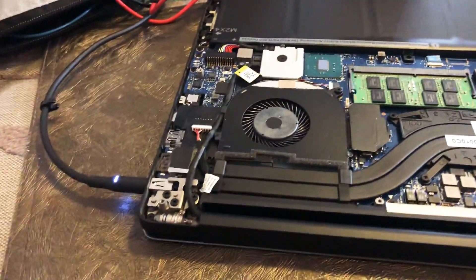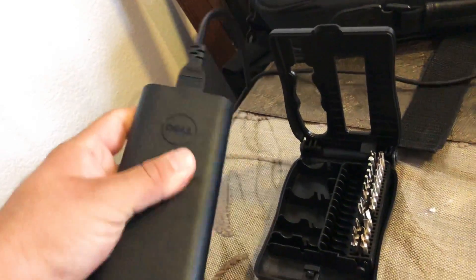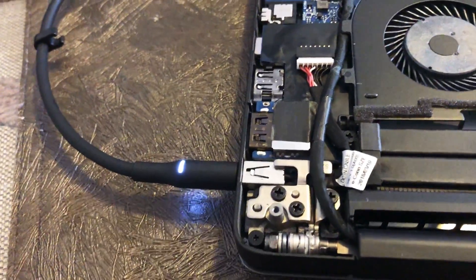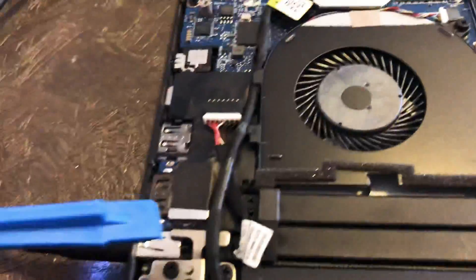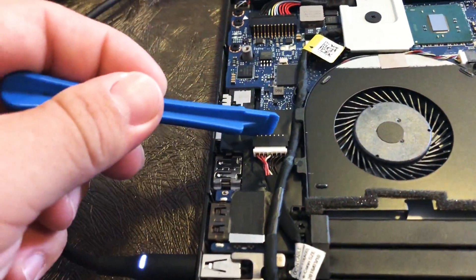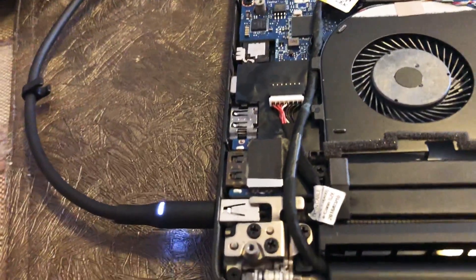I tried everything. I already tried a multimeter — I tested the cable from the wall, it's good. The charger itself is okay. And believe it or not, the charging jack is working too. From this port to here, it's giving me the correct rating, which is 19-point-something volts, so it should be fine.